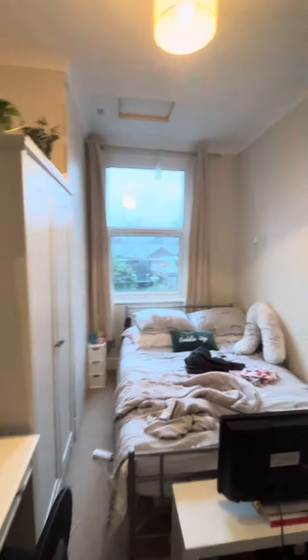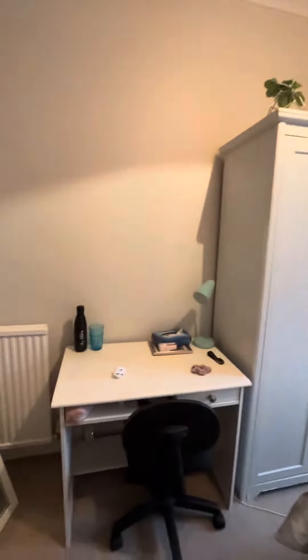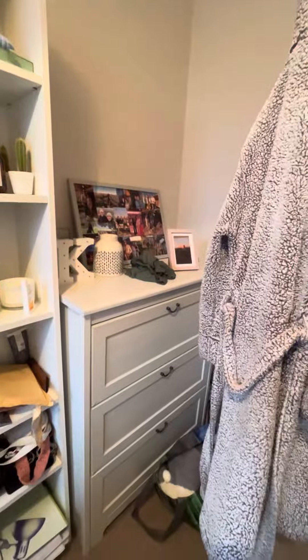This is bedroom number two — a really nice size double room. You've got the bed frame and mattress, a little side unit, plenty of wardrobe space, desk and desk chair, a mirror, and then also a chest of drawers just behind the door.